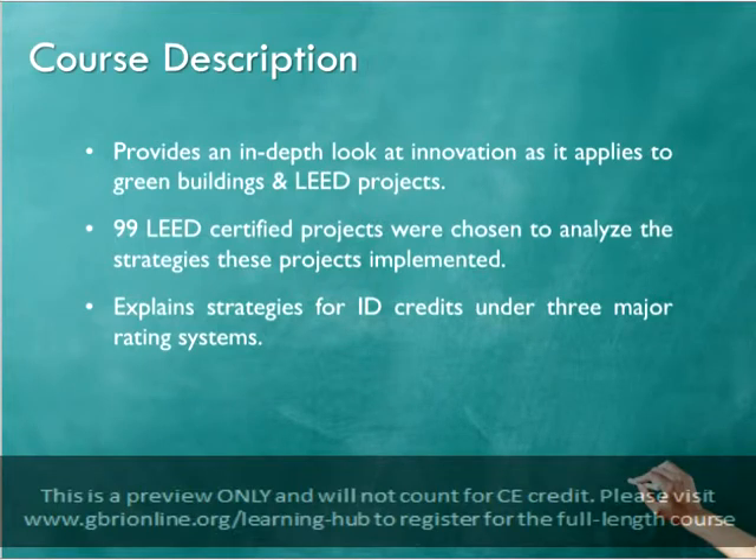Strategies from the three major LEED rating systems — BD&C, O&M, and ID&C — are discussed for each category. For each credit category, we will be discussing the most frequently applied strategies, those that are the easiest to implement, and those that stand out as especially unique or elegant solutions.